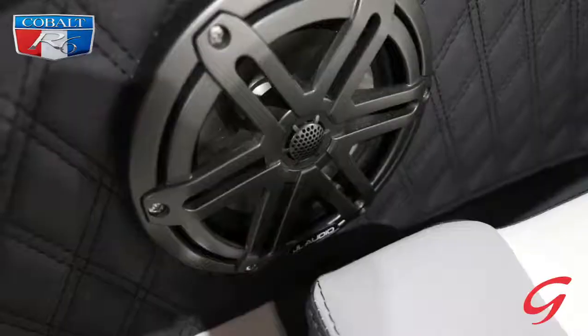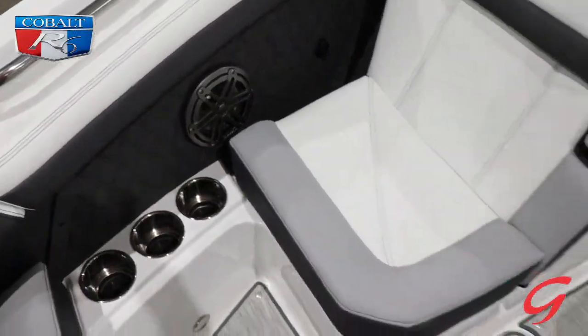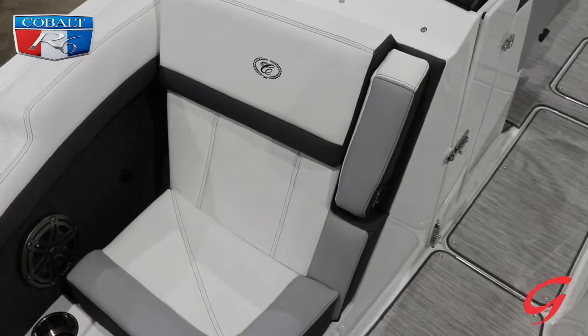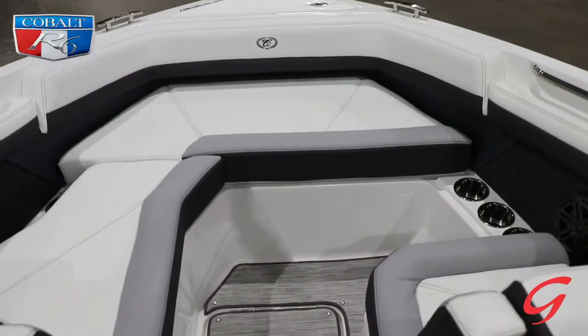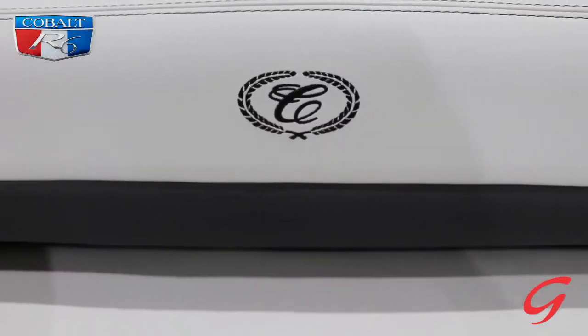The bow of this boat is extremely spacious. You've even got extra room for storage as well as plug-ins for USBs. This boat, and as well as all the R-series, has an amazing amount of storage.